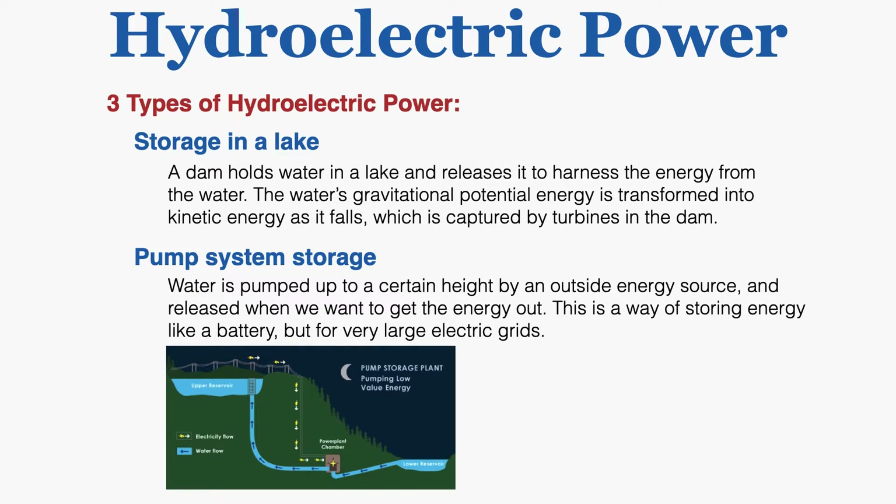The second type is a pumped storage system. Here water is pumped up to a certain height by an outside energy source and released when we want to get the energy out. This is a way of storing energy like a battery, but for very large electrical grids.